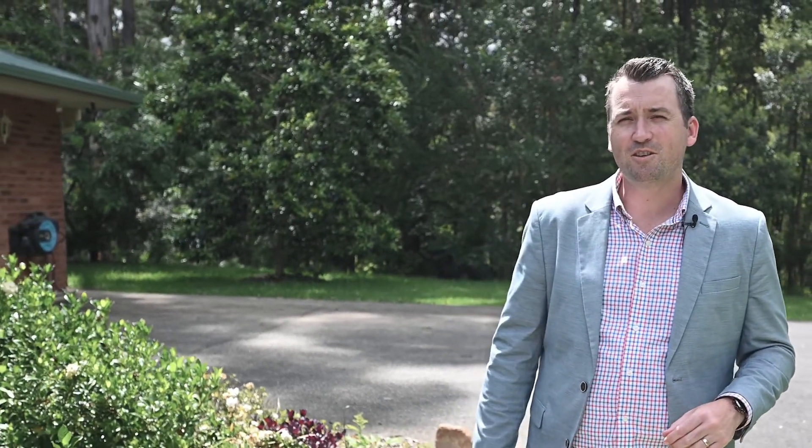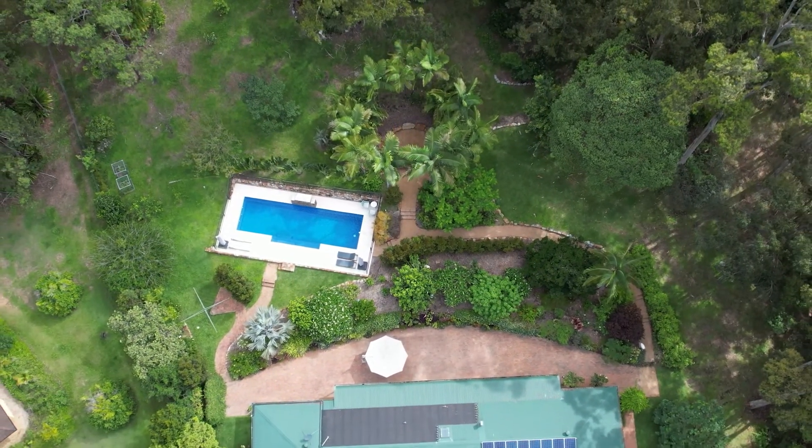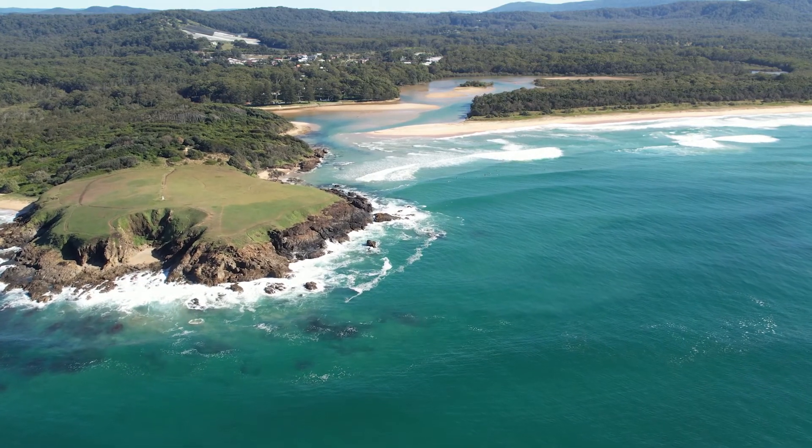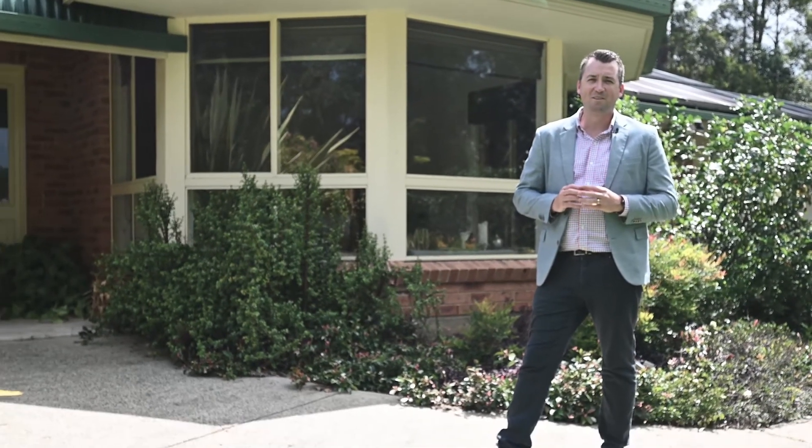Welcome to paradise. 17 Colonial Court at the beautiful Moonee Beach offers the best of both worlds — a secluded rural feel lifestyle, yet the convenience of being only five minutes away from some of the most amazing cafes and beaches. Come and take a look around this beautiful home.